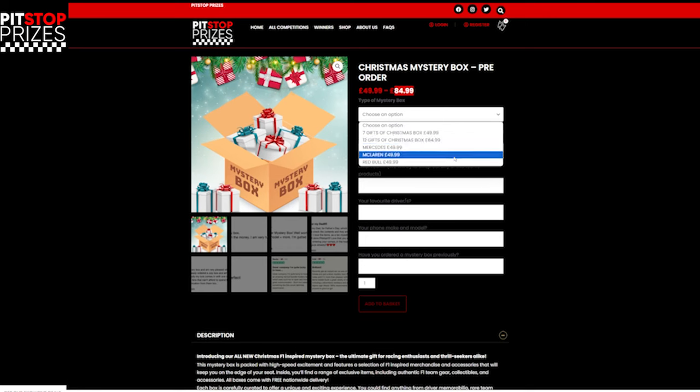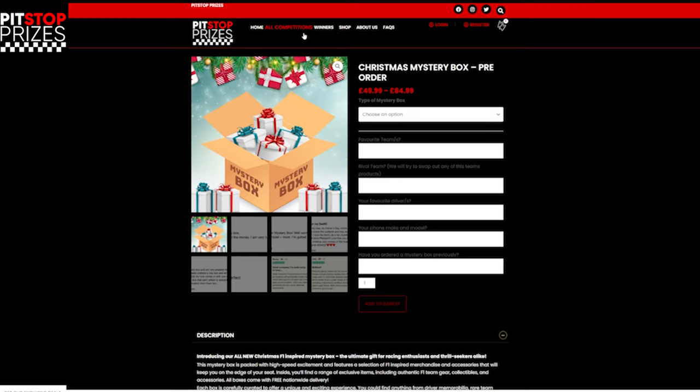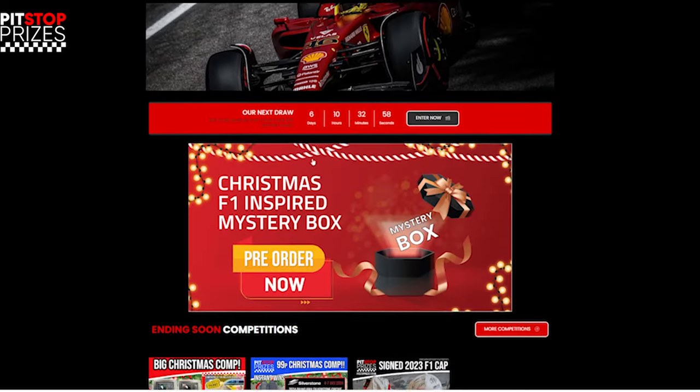You've got Mercedes, McLaren, and Red Bull mystery boxes as well. They do all sorts of stuff. They also do a lot of competitions. At the moment they're doing a daily giveaway, and a while back they did an Abu Dhabi giveaway for Grand Prix tickets. They do a lot of giveaways. It's called Pit Stop Prizes — they do giveaways and stuff you can actually buy as well.